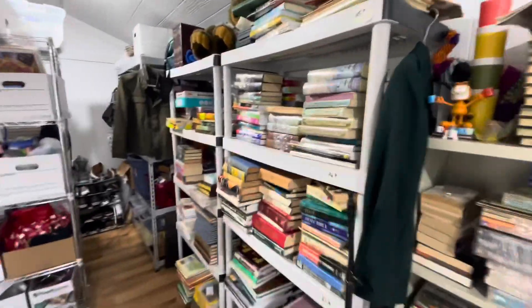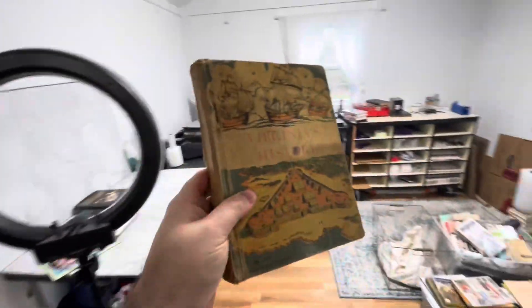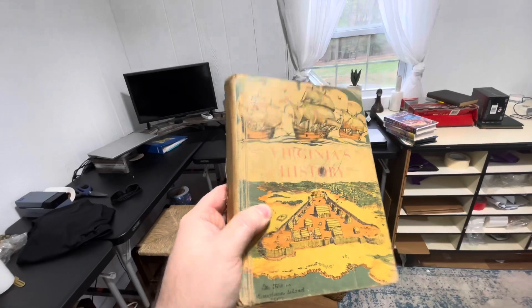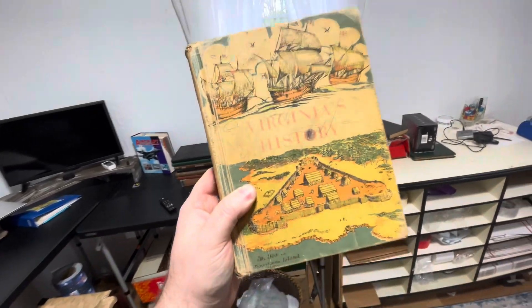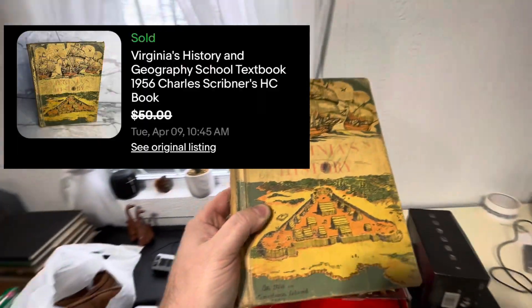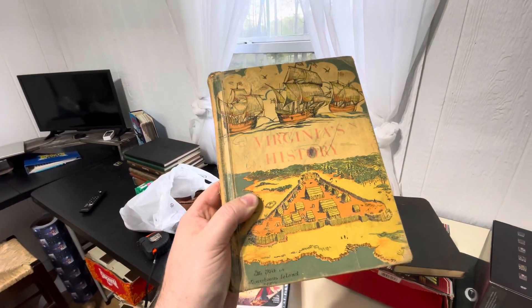This next item is also a book — an old book on Virginia's history. This book isn't in the best condition; it has some writing on the front and a whole lot of wear on the spine, but it still sold for $50 plus shipping. Definitely keep an eye out for this, especially if you find it in good condition, because it can sell for a lot more.